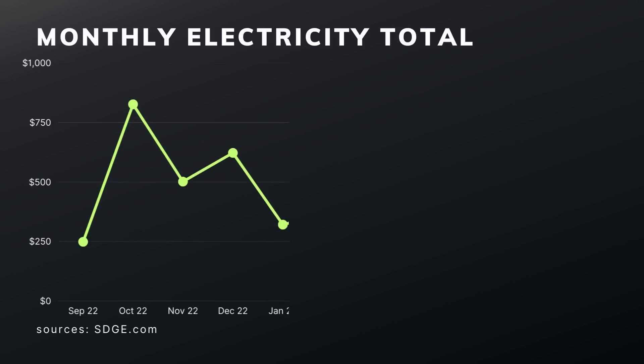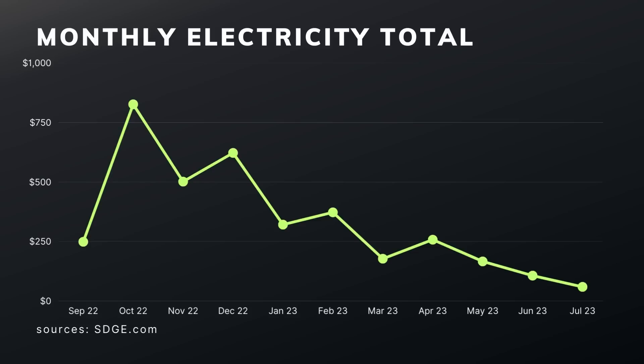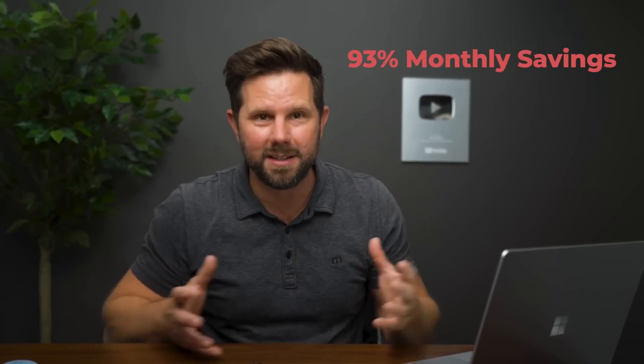Over the past 12 months — we've been in the house full-time for almost 12 months — the first bill I got after a full month was $826. After I got the right EV time-of-use plan set up, that dropped to around $320–$370, about half. Then since adding the battery — with usage actually going up as summer arrived, running air conditioning a lot, and charging two vehicles — my most recent bill was $59. That's going from $826 down to $59.